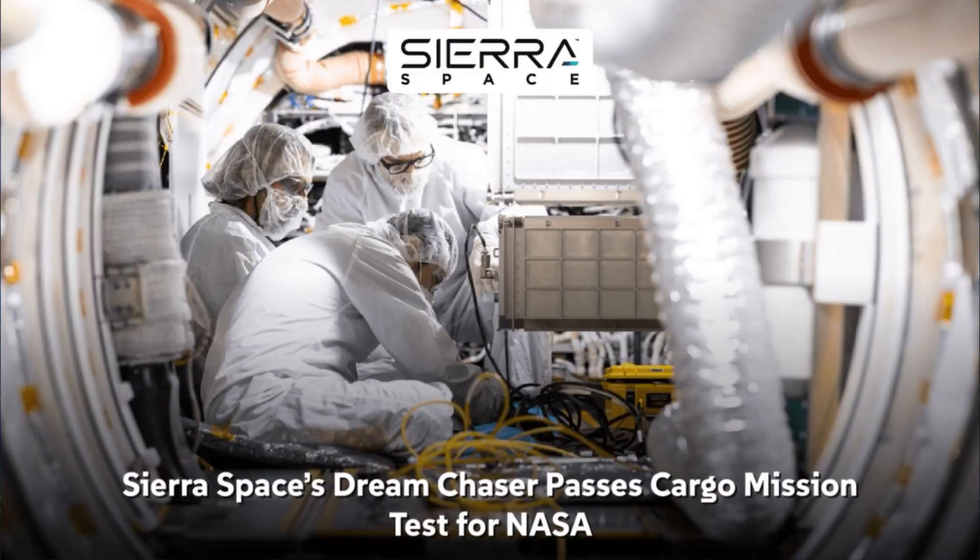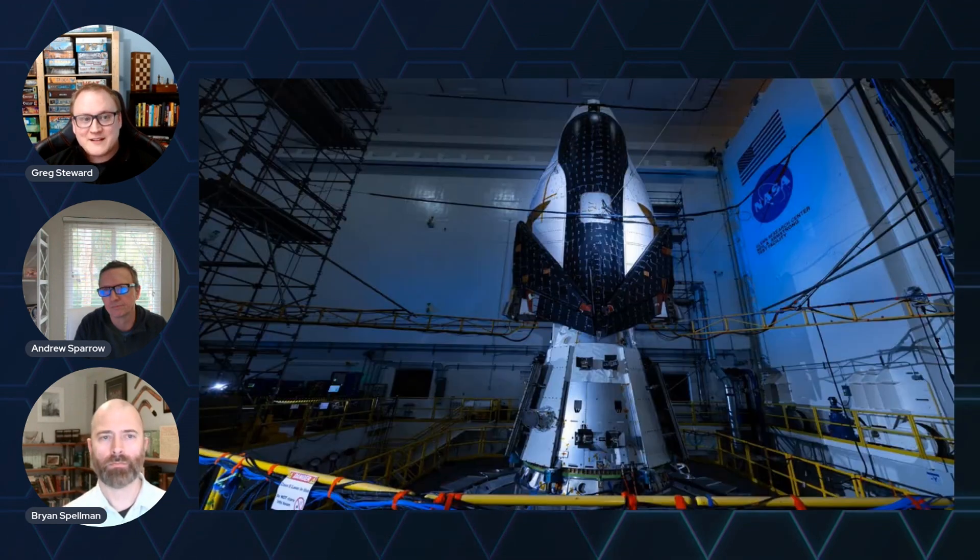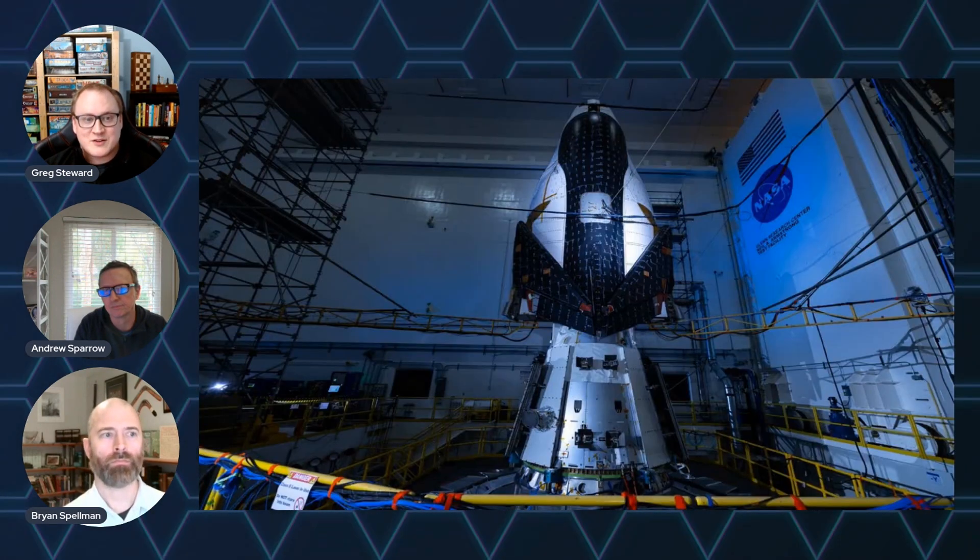Sierra Space's Dream Chaser space plane has cleared a critical test, moving closer to operational cargo missions for NASA. The reusable spacecraft will transport supplies to the ISS, International Space Station, under NASA's Commercial Resupply Services contract.